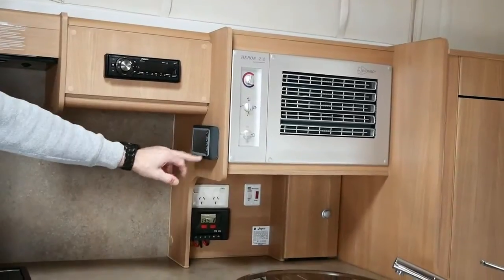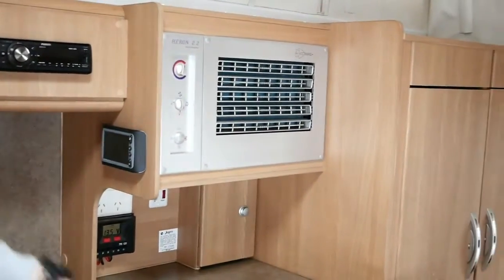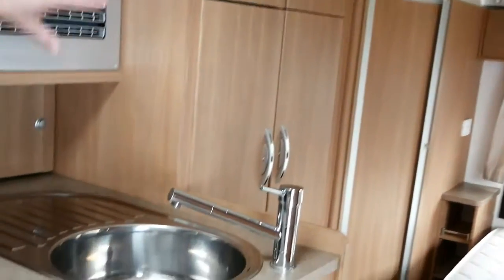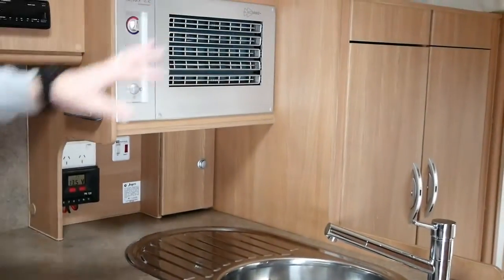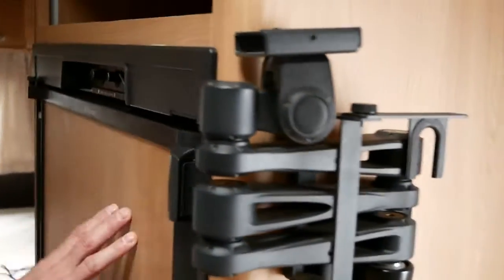There's a range hood, stereo, water tank gauges which tell us how much water is in the tanks, and a sink that returns around nicely just underneath the wall-mounted air conditioning. TV bracket here, large fridge — approximately 150 litres.